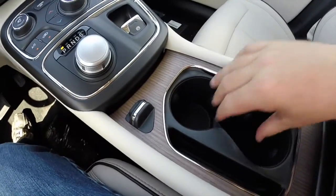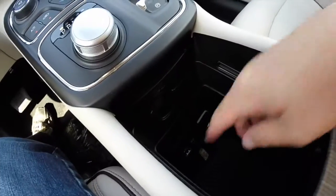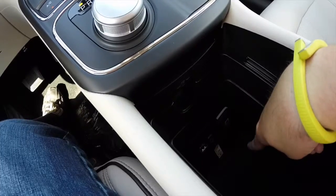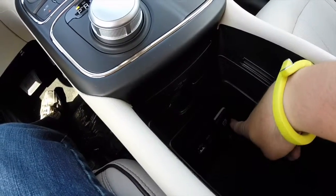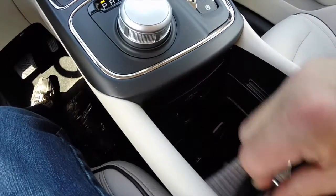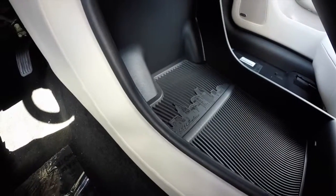Along the center console you have dual cup holders with a storage slot. It slides open to reveal your power points: auxiliary, USB, 12V, and a 115V household-style power point. There's also a pass-through cord slot for charging larger devices such as iPads or tablets below.